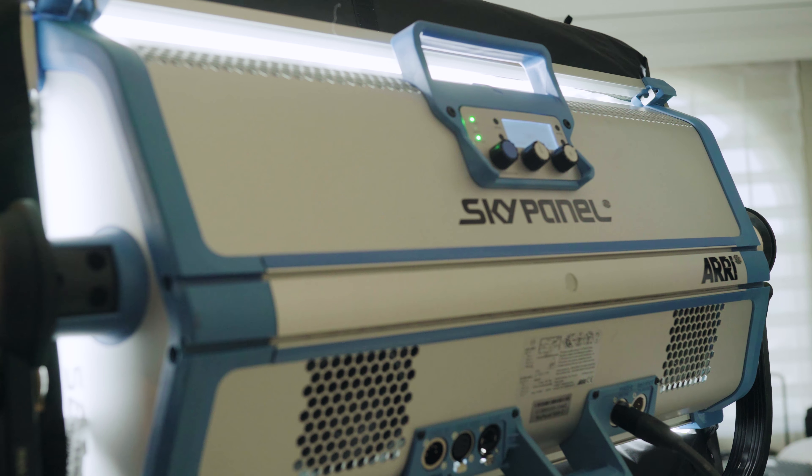To expose the window at f11 I needed 3 stops of ND and had to meter my key with 3 stops of compensation. My fill was metered at a 1:4 ratio so that the interviews wouldn't be too moody and would fit the overall tone of the piece. We also moved a few of the practicals around to help motivate the source — they varied in brightness levels, so I threw them both on dimmers and spot metered them at f8 so they would match intensity.